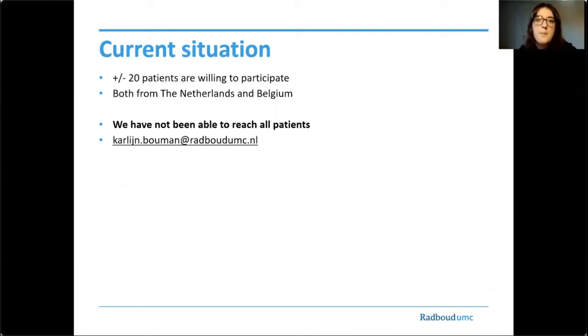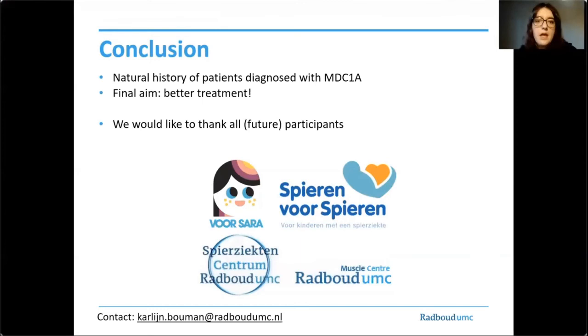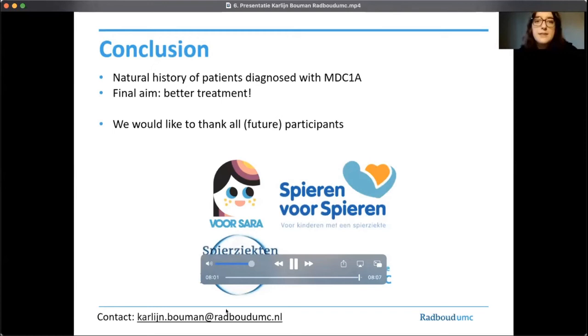In conclusion, our study aims to describe the natural history of patients diagnosed with MDC1A. We would like to thank all participants and future participants, and the two foundations for Sarah and Spira, that make this research study possible. Thank you for the opportunity to present our research study. If you have any questions, do not hesitate to contact me.